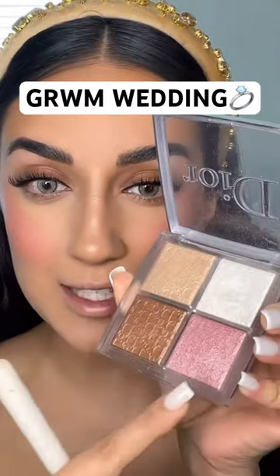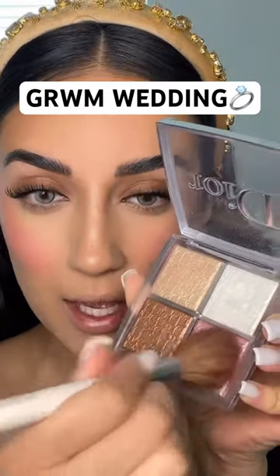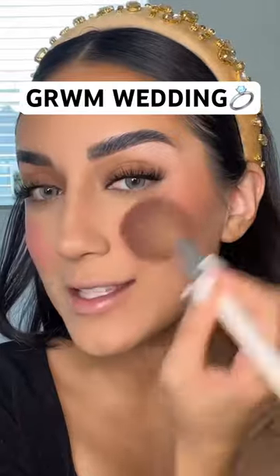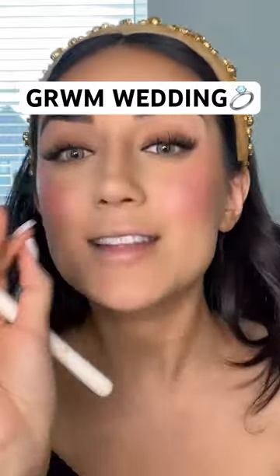A really good tip is to take this really pink highlighter shade from the Dior palette and just go over your cheeks. Instead of using it as highlighter, do this over your blush and you will thank me because it looks stunning.